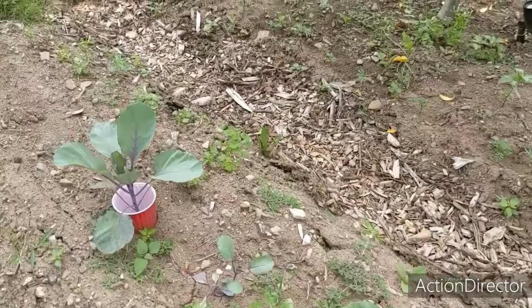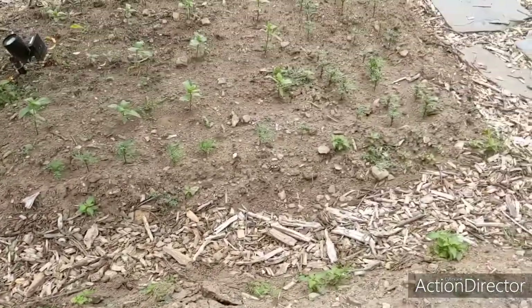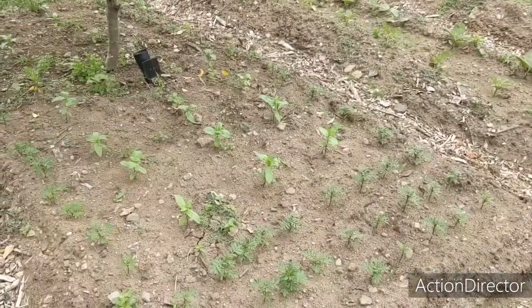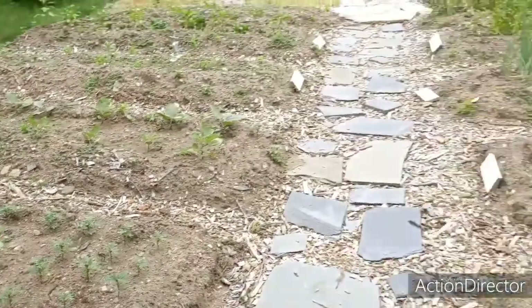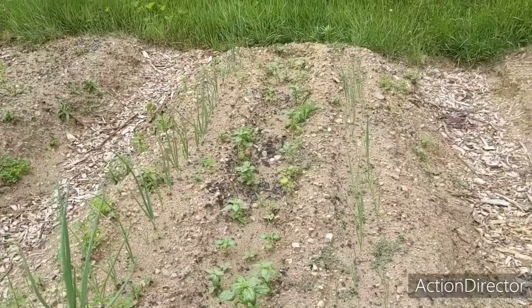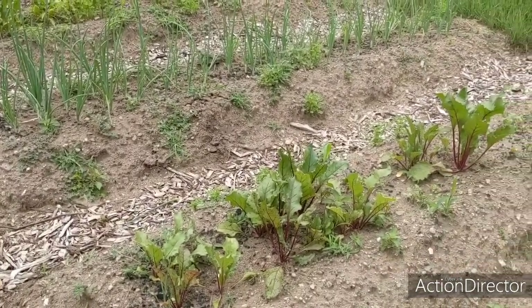Cabbage — I got one nice looking plant of each variety, and then I planted some savoy cabbage in the open spot, so we'll see if those take. My flower bed over here is doing beautiful; the plants have really grown quite a bit this past week, and so is the basil. Leeks are kind of small still, they're doing good.